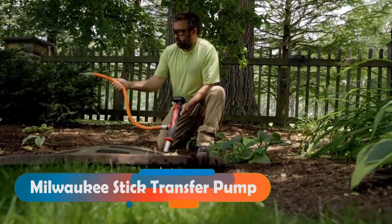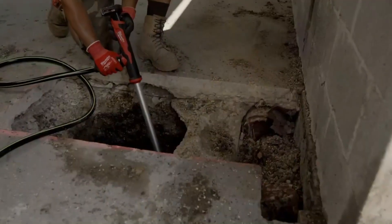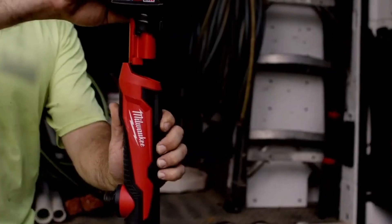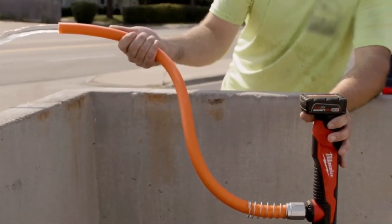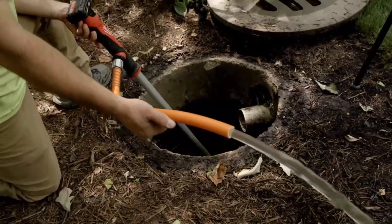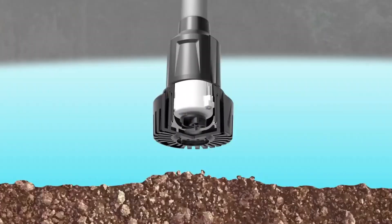Milwaukee Stick Transfer Pump. Milwaukee cares about their customers and what they need. That's why they make not only specialized tools for construction, but also this pump, which is useful for both ordinary people and emergency workers. The pump can deal with even dirty water from storms and ditches, thanks to its filter system.